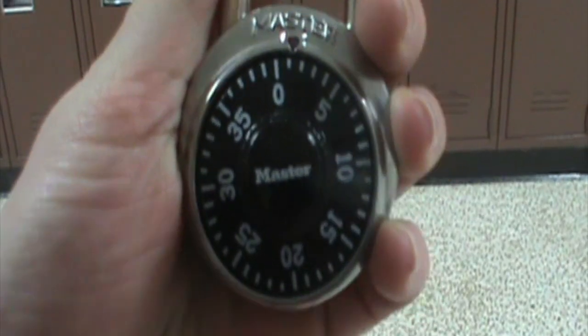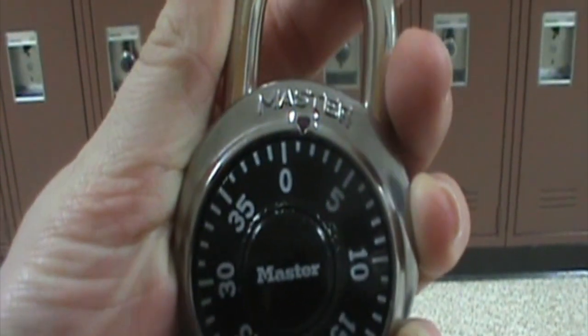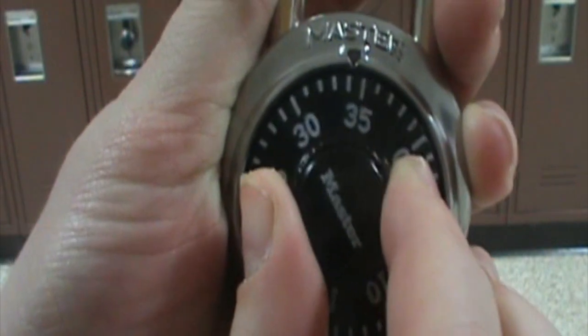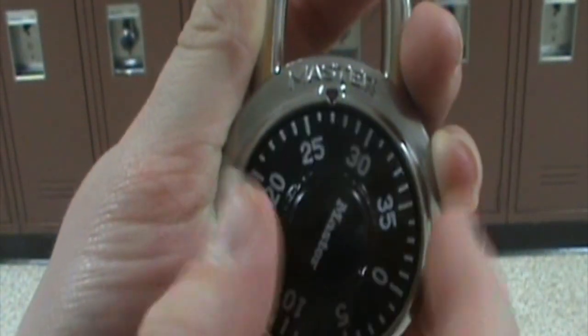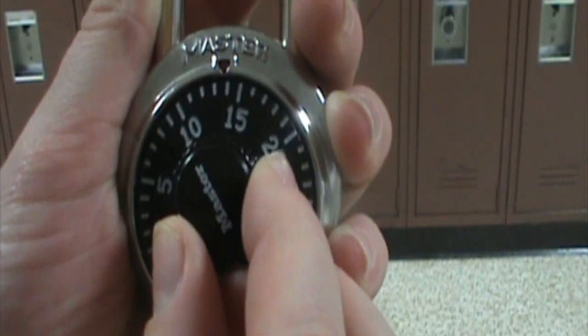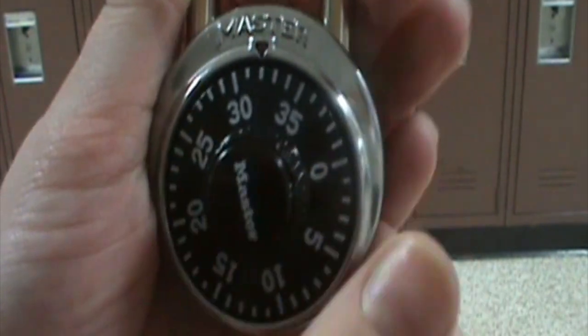At Jumpstart you learn how to open a lock and you get your schedule. We're going to go ahead and show you how to open a lock right now. Say the combination is 32, 14, 32. You go around to the first number, which is 32. Then you go all the way around past 32, and then go to 14. Then you go back to 32. Ta-da! Magic. And to lock it, all you have to do is push that back in.